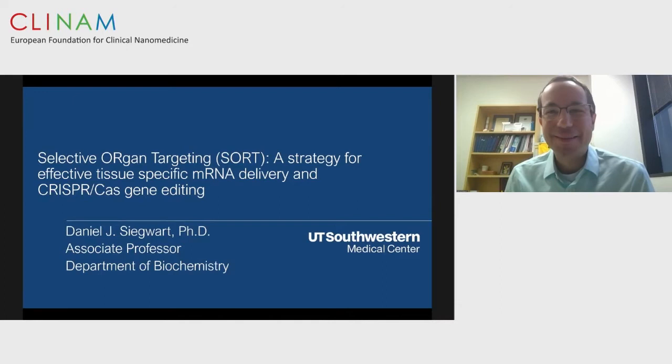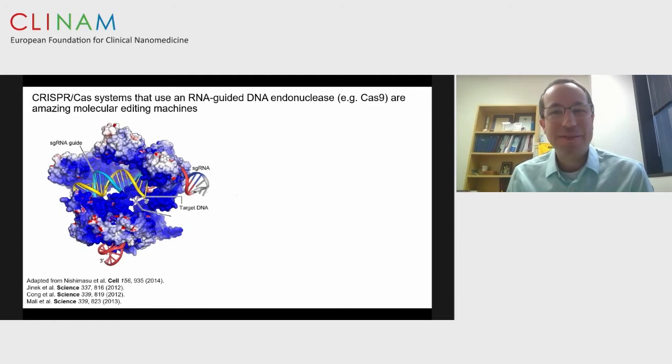He's interested in the use of material chemistry to solve challenges in disease therapy and diagnosis. Daniel, it's my pleasure to hand over to you. Thank you very much. I'm delighted to be here with everyone virtually, coming from Dallas, Texas in the United States. Today I will be talking about CRISPR-Cas, which is just an extraordinary and amazing collection of molecular editing machines.